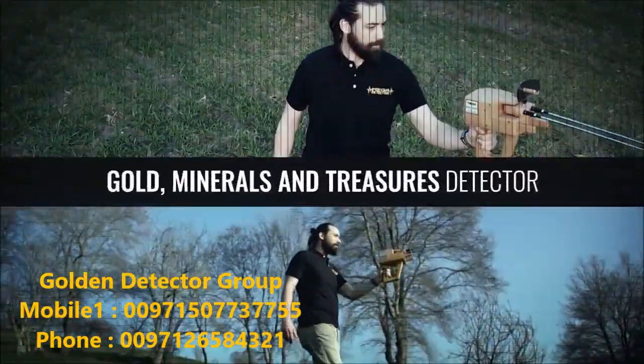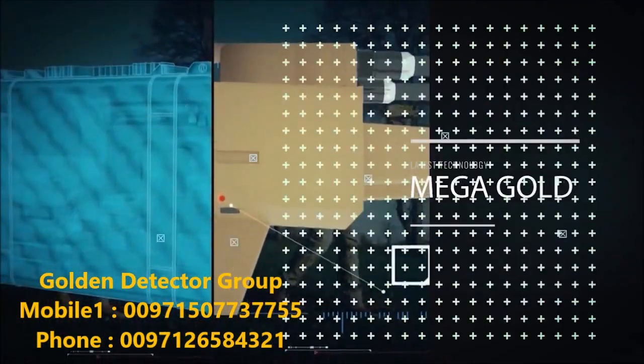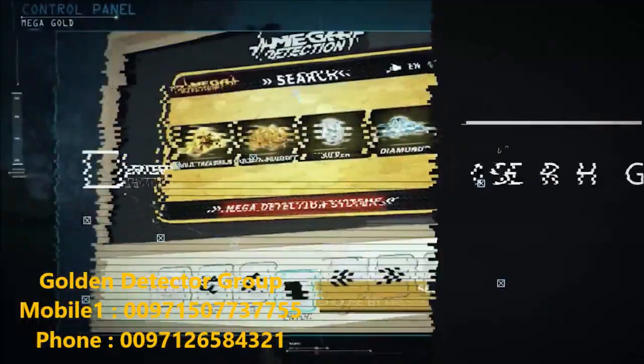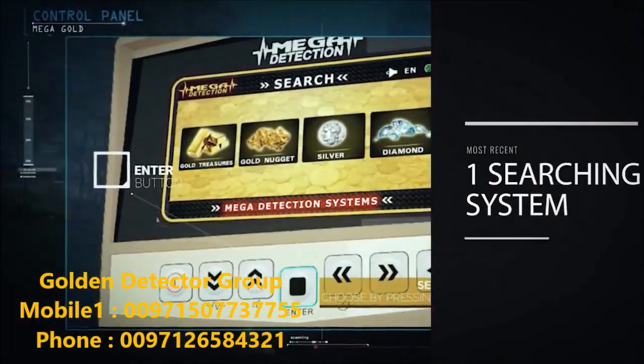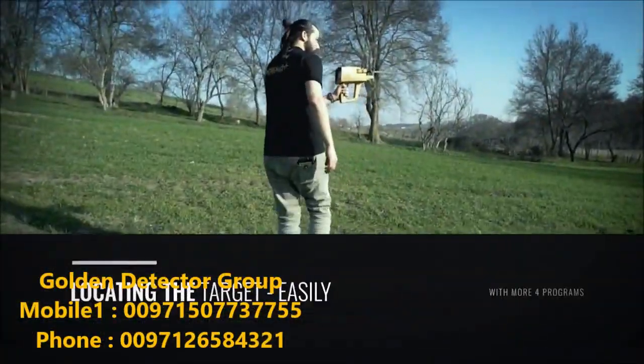With your new and advanced device, you will be able to search in wide, vast areas in less time in comparison with the available classical devices. And you will be able to identify undiscovered targets with unexpected depths and distances. Much easier!